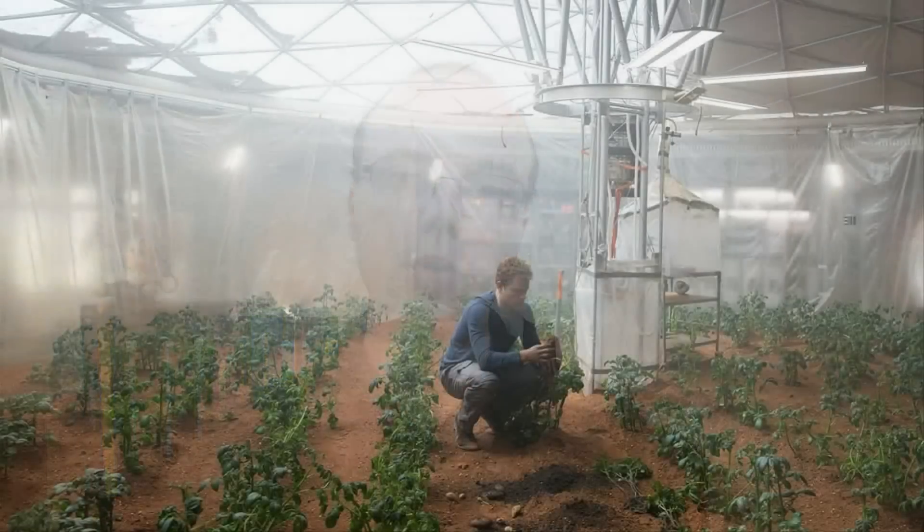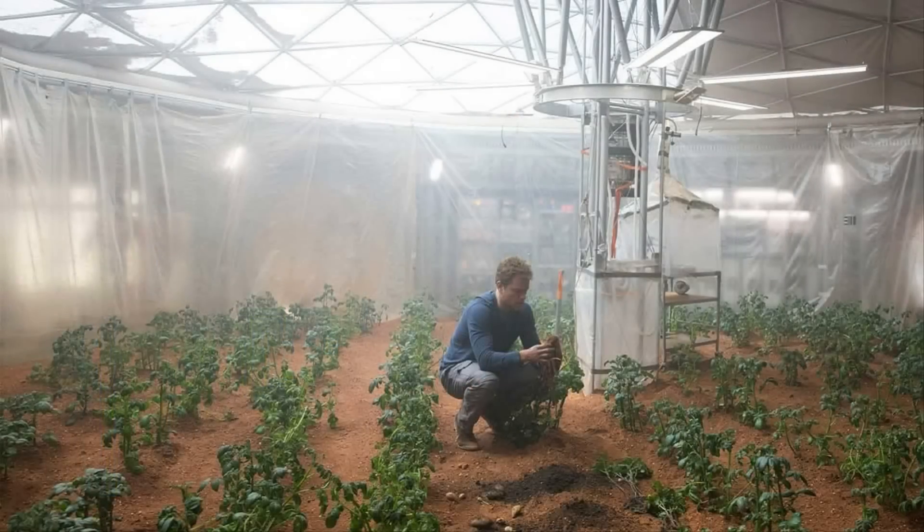If you've seen or read The Martian, you'll know that an integral part of the survival strategy of NASA astronaut Mark Watney revolves around his ability to grow food locally on Mars. It's only natural to wonder then as to how viable such an approach may be in practice.